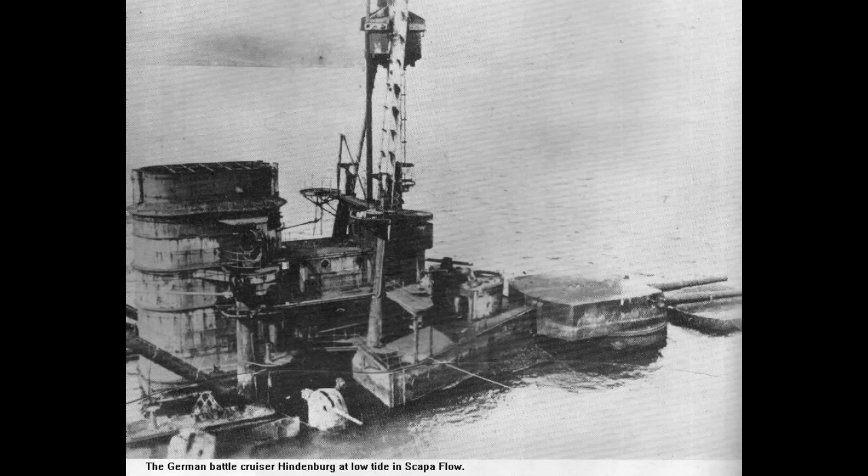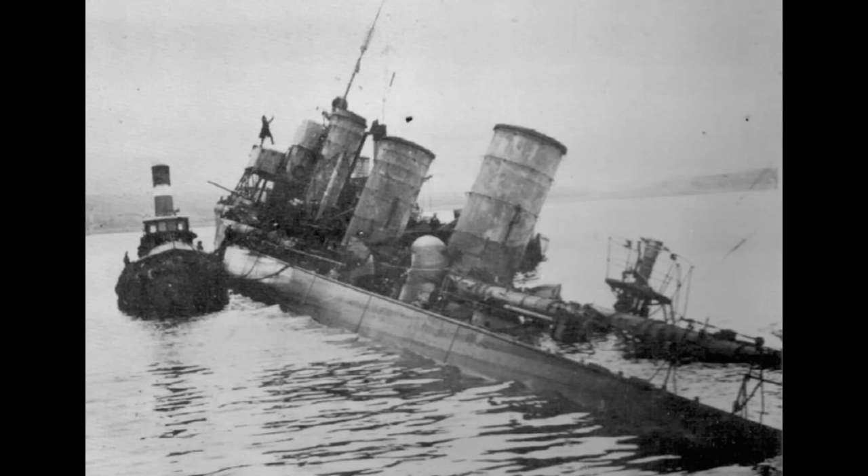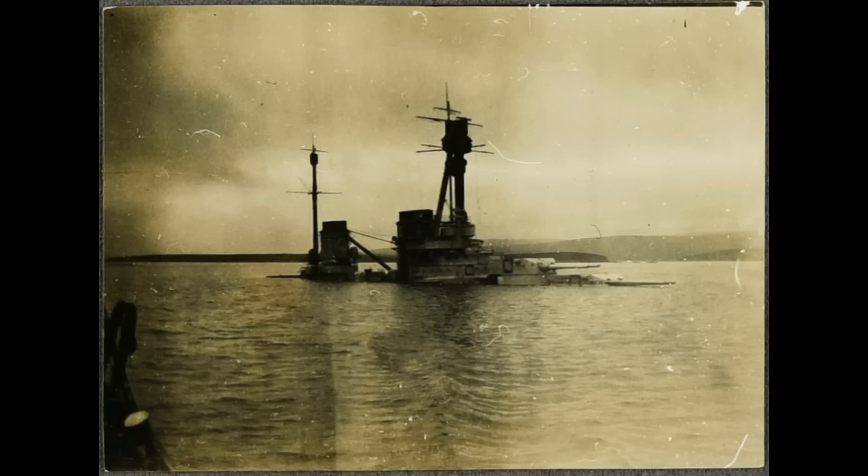At least until 1926, when salvage operations began. One man, Ernst Cox, had bought many of the wrecks in Scapa Flow. He had been busy salvaging the smaller destroyers from 1924 onward. This had been good practice, and he would put some of the lessons learned into Hindenburg. However, Hindenburg would prove to be a very stubborn wreck. Salvaging a wreck of her size — 700 feet, or 212 meters, and around 28,000 tons — was not easy. It was also practically unheard of for the time.